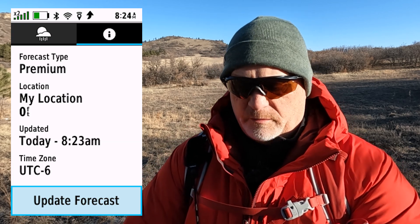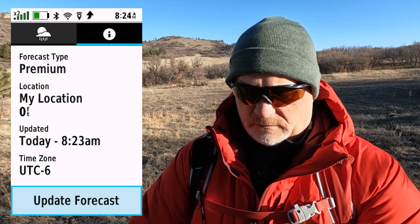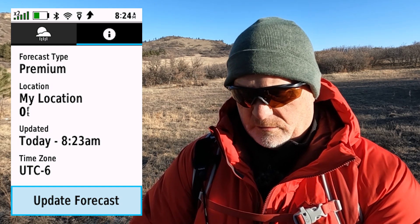It tells me here it's premium weather, my location, today 8/23. It gives my time zone and asks if I want to update the weather — I do not. Getting back out of that, now let's go to active weather.